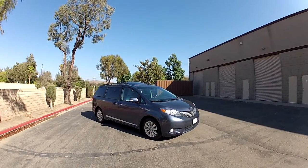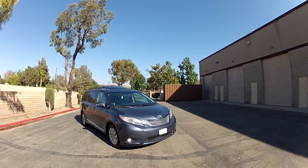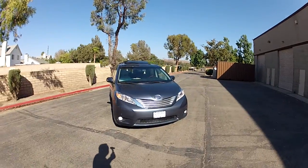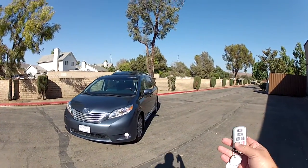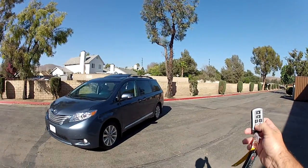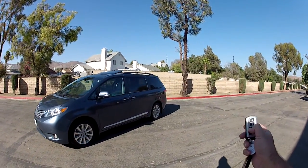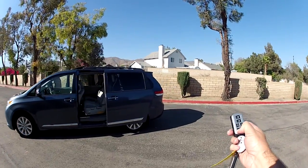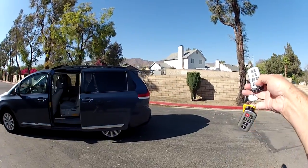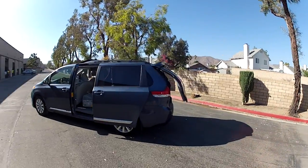This is Mike Johnson taking you on an inside and outside video tour of this 2013 Toyota Sienna Limited Premium. This van features power-operated doors and rear hatch which I can open and close from the remote control. I do have two remote controls for this vehicle.